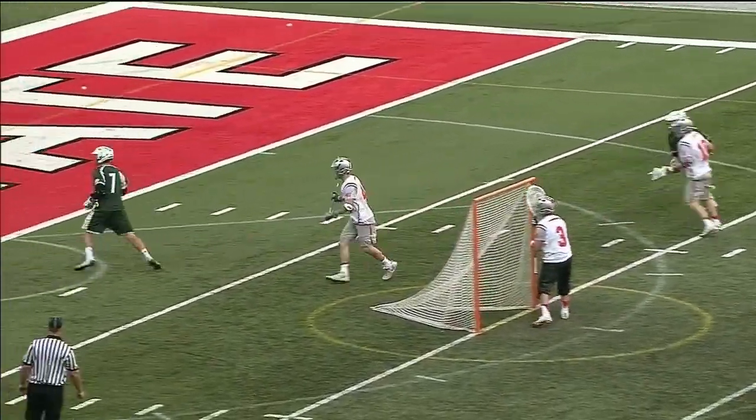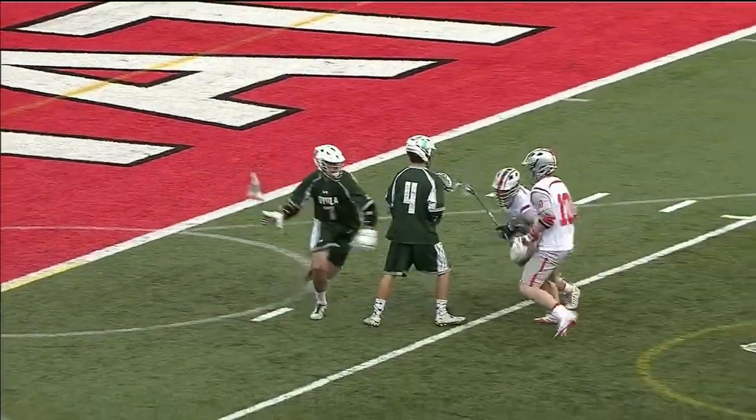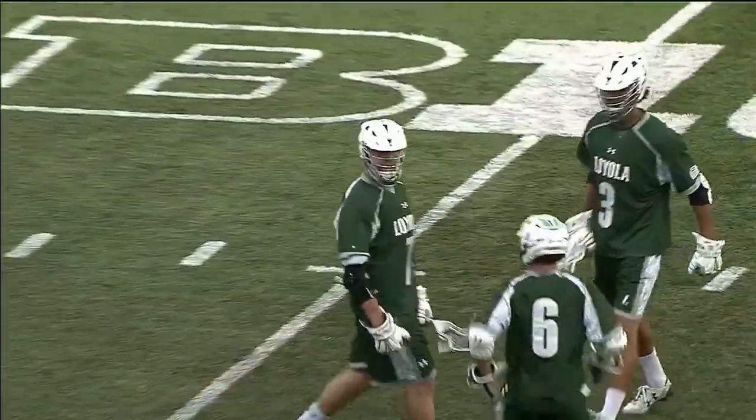Which is why he hasn't been able to open up the offense. Here's the one he gets — dodging for Max. It's a little bit of a two-man game behind the cage. Nobody slides. Topside finish.